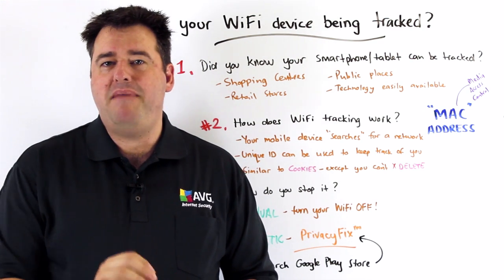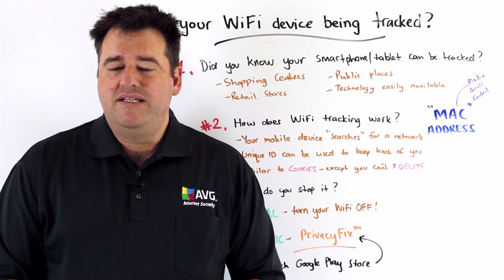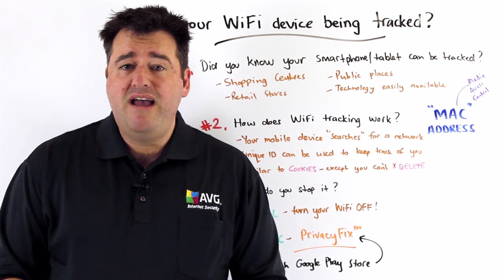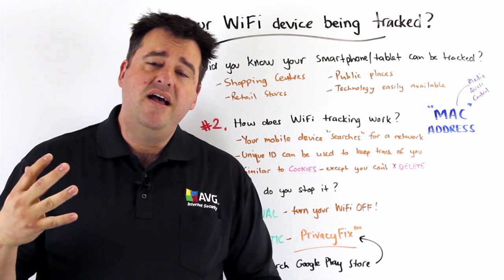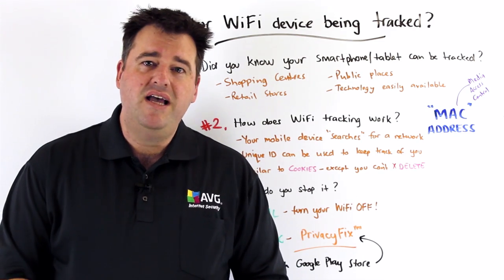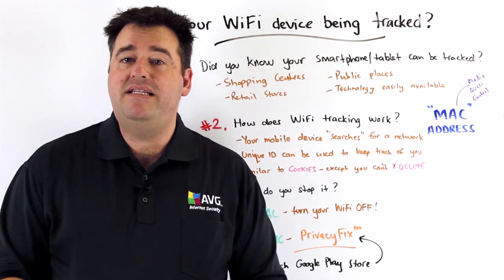Well there are really two ways. The first way is having a very manual approach, where you would disable the wireless or Wi-Fi setting on your mobile device when you leave home, or when you leave the office — maybe you're connected to wireless networks there that you trust.